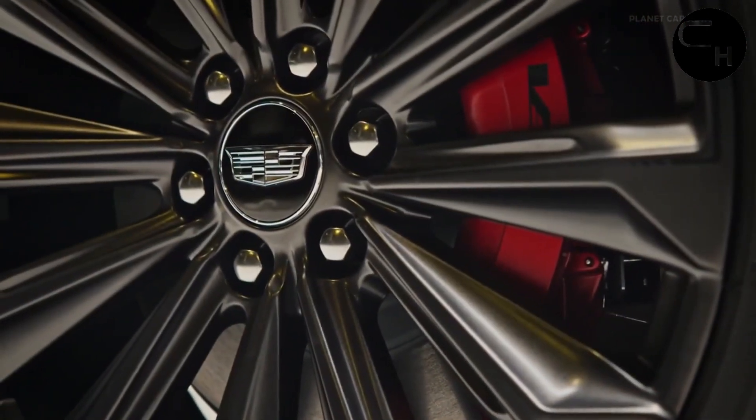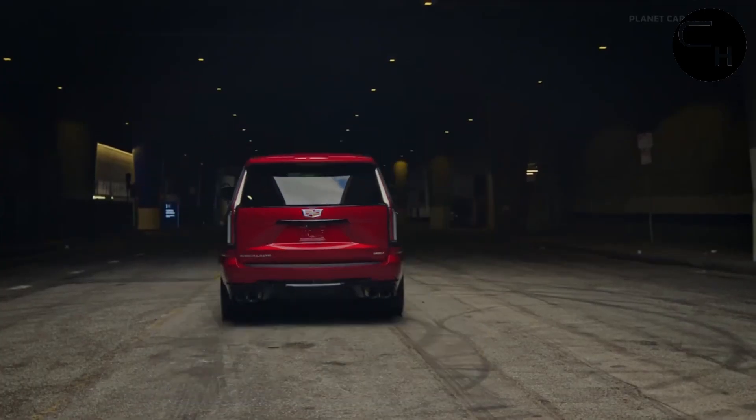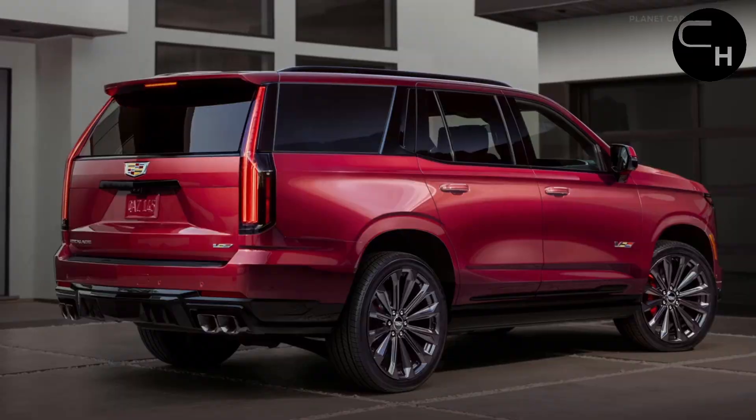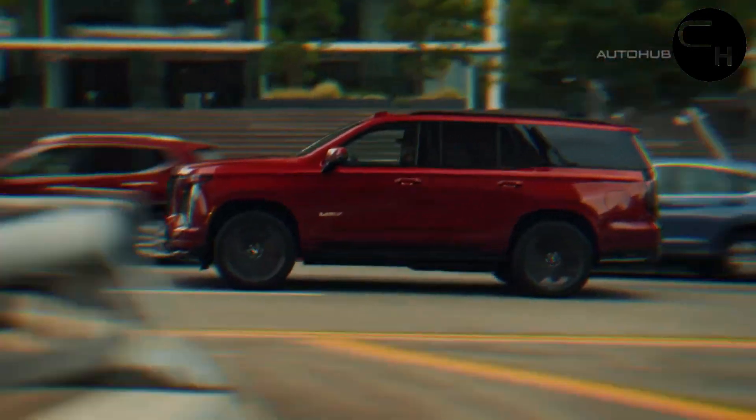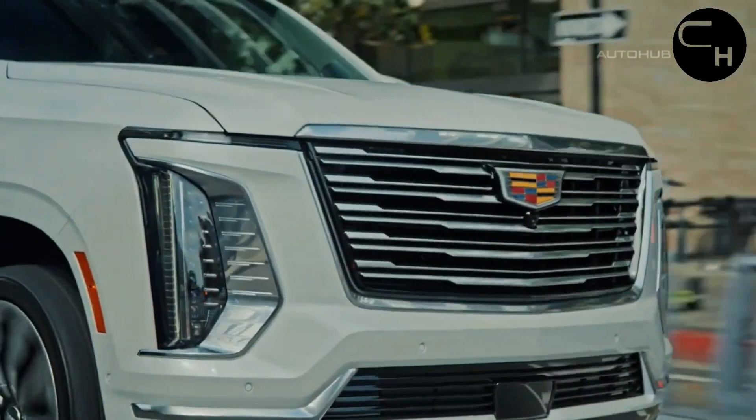While the headlights and running lights maintain their familiar shapes, the high and low beams have shifted from a horizontal to a vertical orientation, and the running lights are now slim horizontal slits integrated into the Escalade's expansive grille.